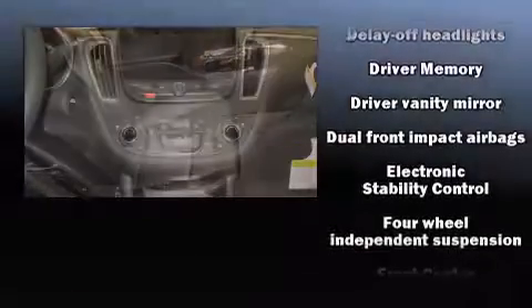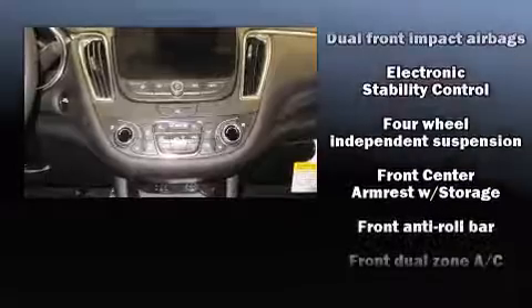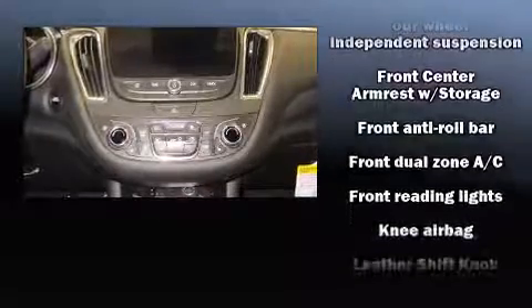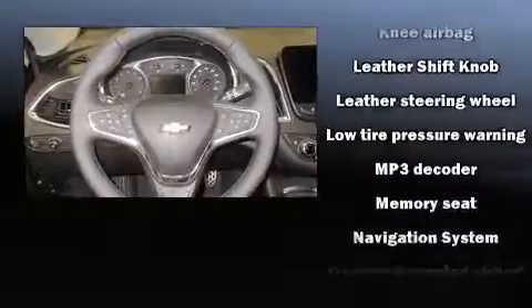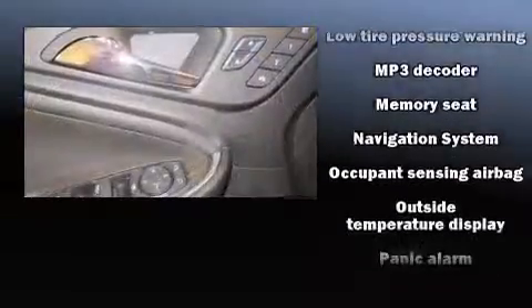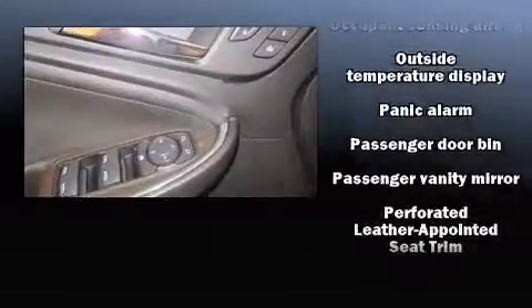Chevrolet also prioritizes safety and security with features such as dual front impact airbags, head curtain airbags, traction control, brake assist, a panic alarm, OnStar, and four-wheel disc brakes with ABS. With electronic stability control supplementing mechanical systems, you'll maintain precise command of the roadway.